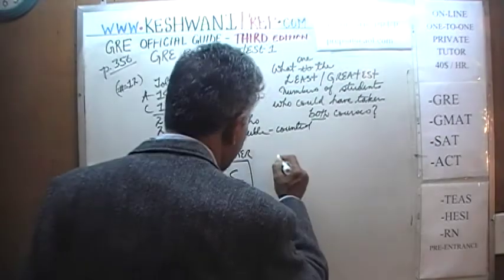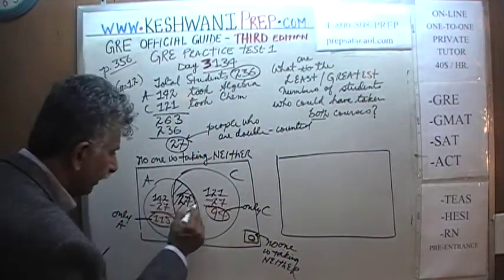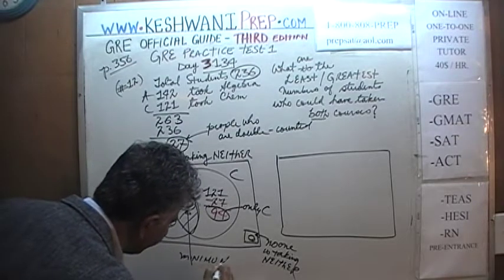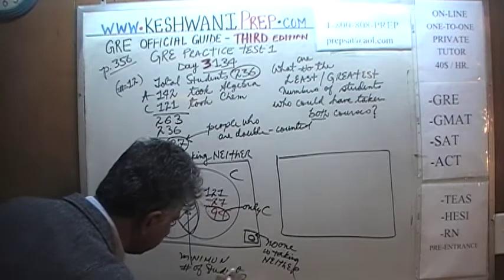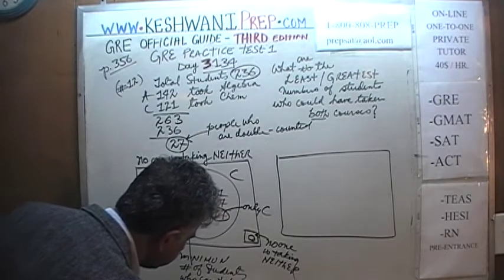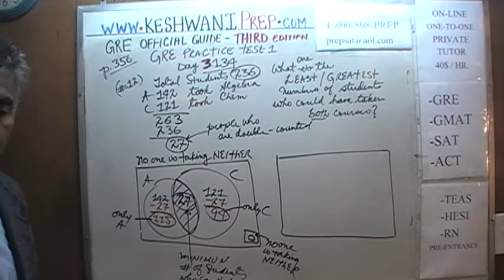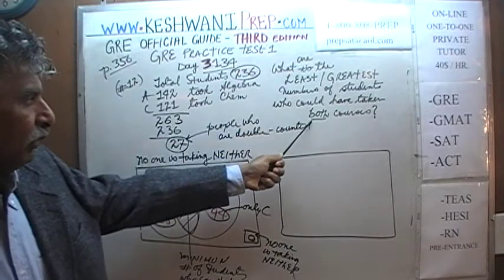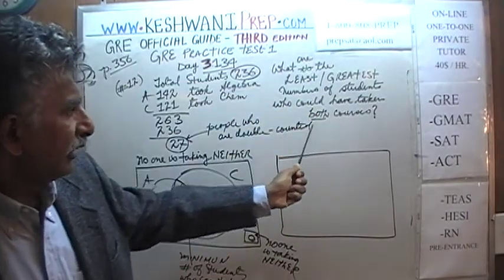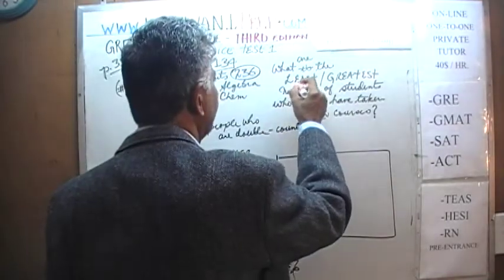The other extreme scenario is this. This 27, by the way, is the minimum number of students who can take both. So the question was: what is the minimum number of students who can take both courses? The answer is 27.